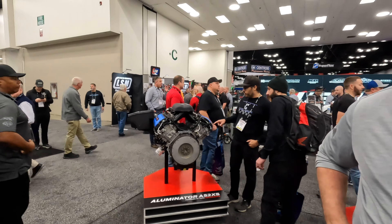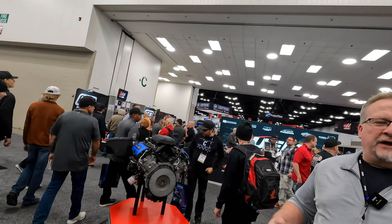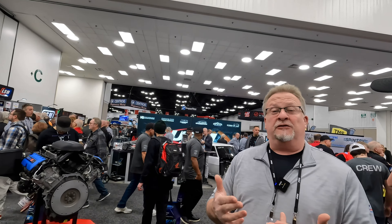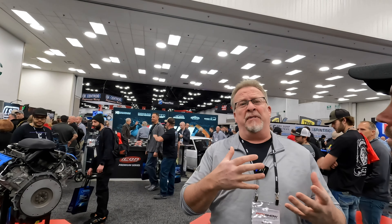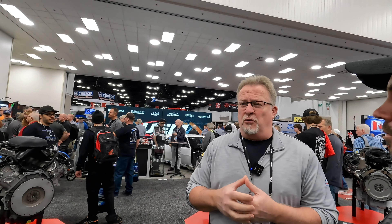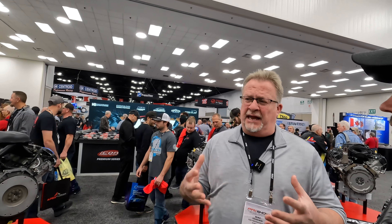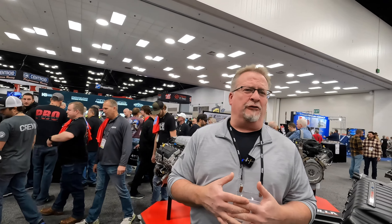We've got a few updates. The big thing is availability. We have some exciting availability updates in the pushrod small block space, the big block space, and the Megazilla space. We're finally getting some throughput, getting some parts on the shelf, and we're finally excited to get back into that business full force.